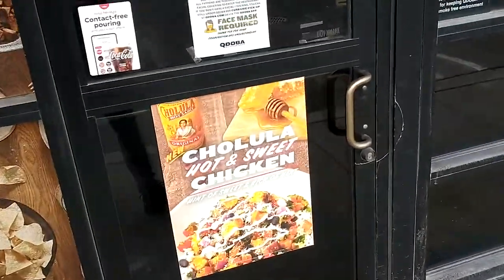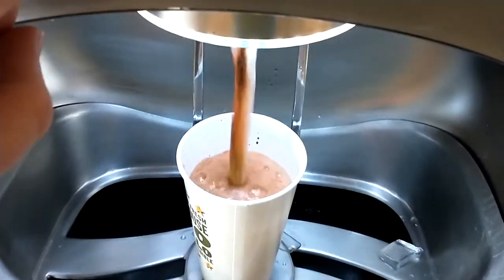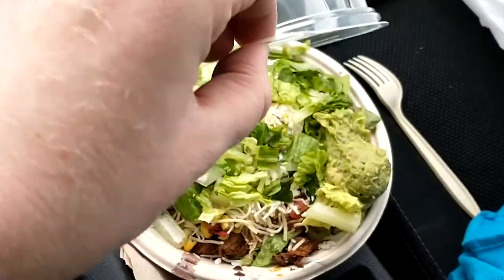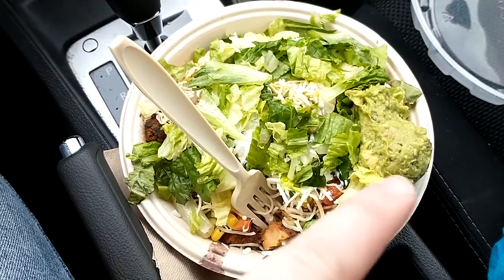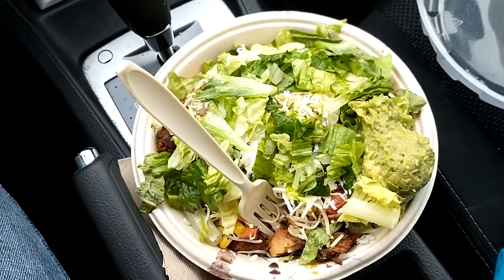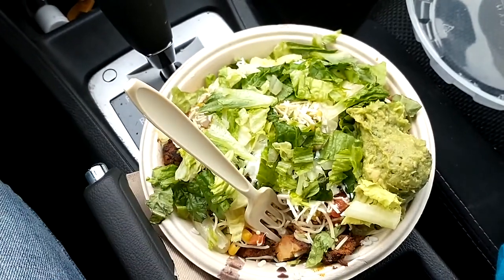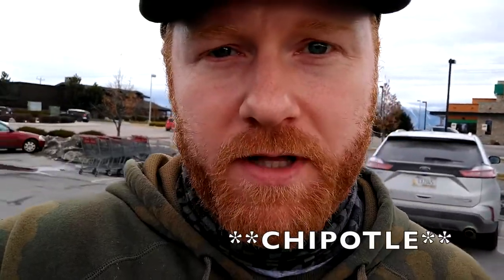Welcome to Qdoba, where the food takes you over — tastes so good you can't get over it. It's Qdoba. Chicken, steak, add guac of course. I feel like I had to get the chicken after seeing it all stacked so beautifully on the grill there, and I'm glad I did.